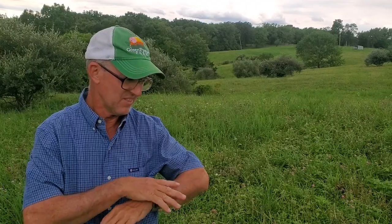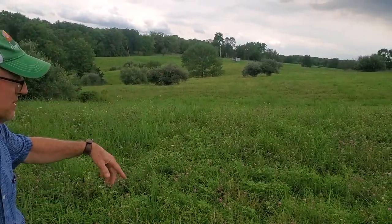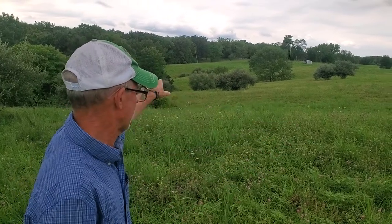Good day folks, this is Greg Judy at Green Pastures Farm. Today the topic is stockpiling, pasture clipping, big bluestem, diversity — a whole series of different items I want to talk about today. We're on one of our lease farms. We've had this one since 2017, so about three years. This was the farm that didn't have any livestock on it for about 70 years. It was just hayfield.